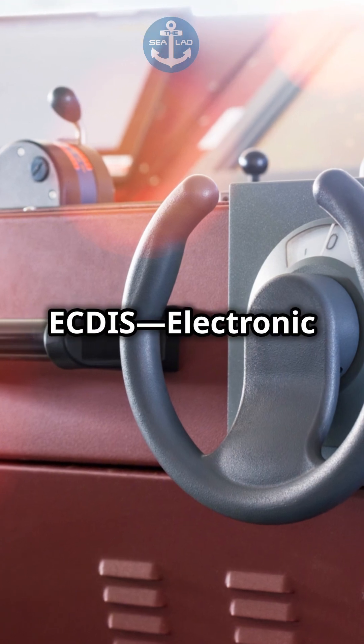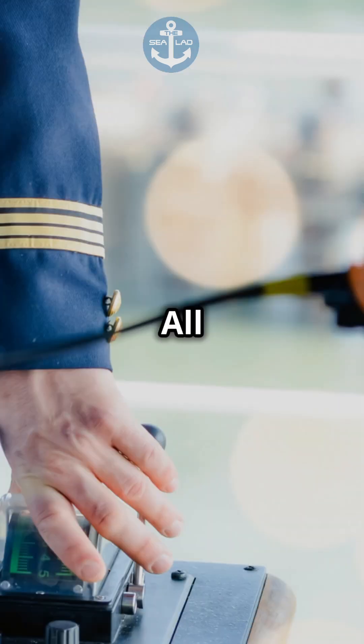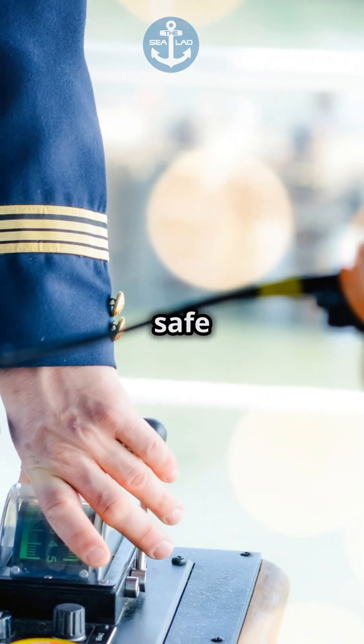Lastly, technology like ECDIS, the electronic chart display and information system, acts as a digital map plotting safe courses. All these tools work together to keep the oceans a safe place for everyone.